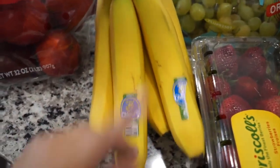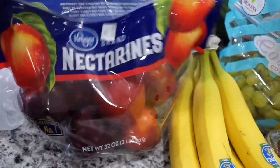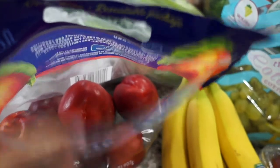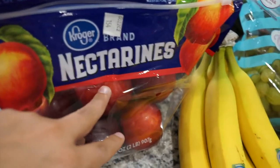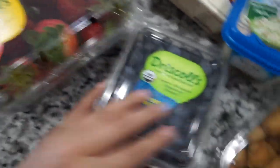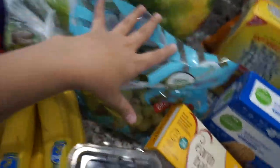Next I got some organic bananas. Whenever they go brown, I make banana bread. I got some nectarines — Landon already got into one and ate the whole thing. It was his first time eating a nectarine and he really liked it. Normally I get peaches but they were out, so nectarines are the next best thing. Next I got some strawberries — I wanted organic but they only had regular. And I got some organic blueberries. We love fruit and my two-year-old is obsessed with it.